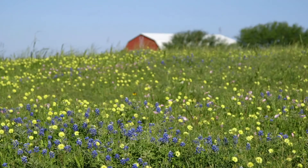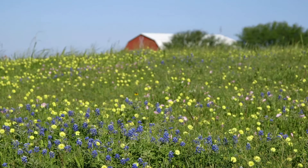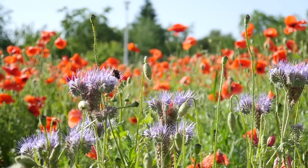Close your eyes and imagine you are standing in a beautiful field — a wide open field full of colorful flowers gently blowing in the breeze. You can hear the birds, the wind rustling in the grass, and perhaps above it all, the slight humming buzz of a honeybee.